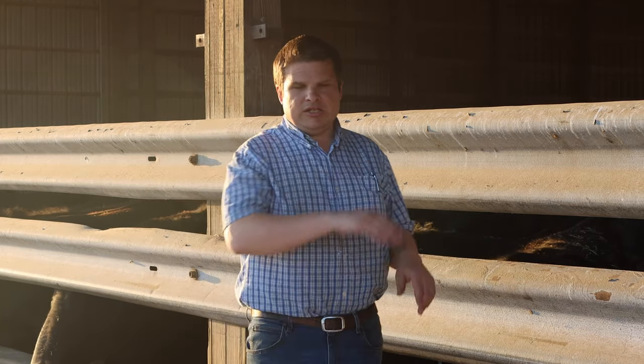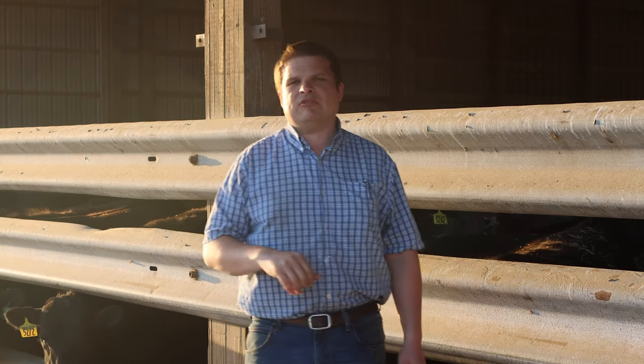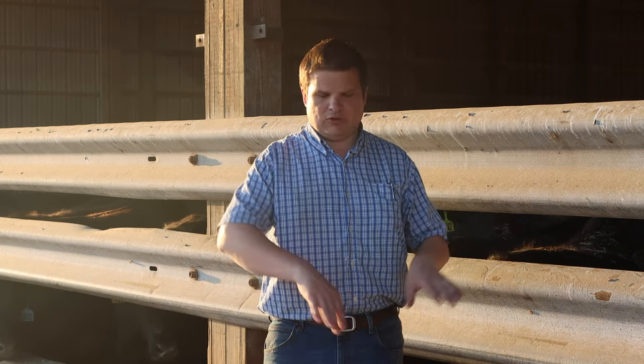These fans will start around 40 degrees and flat line until around 60, then they'll start speeding up, so that keeps the air moving. You can hear some coughing in the background right now because respiratory is a big problem with beef cows. This helps keep the respiratory pressure down by keeping fresh air moving across the floor.